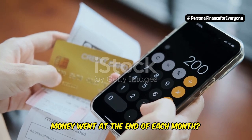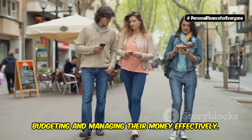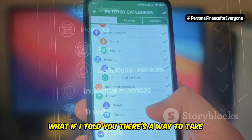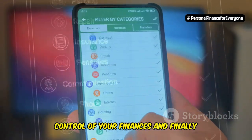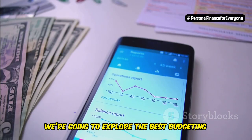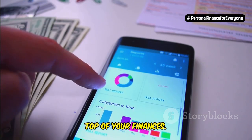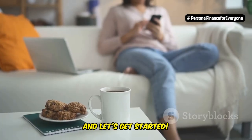Are you tired of wondering where your money went at the end of each month? Millions of people struggle with budgeting and managing their money effectively, but what if I told you there's a way to take control of your finances and finally achieve your financial goals? In this video, we're going to explore the best budgeting apps for 2024 that will help you stay on top of your finances. So sit back, relax, and let's get started.